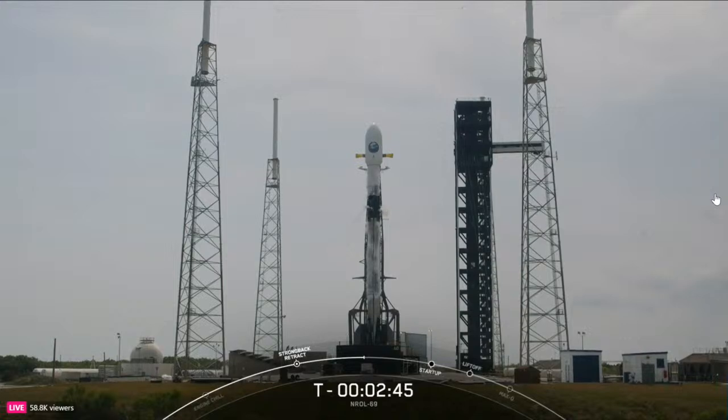At T minus 60 seconds, Falcon 9 will be in startup, meaning the rocket's autonomous internal flight computers will have taken over the launch countdown. After that, just inside of T minus 2 seconds, we will light the 9 M1D engines for liftoff.